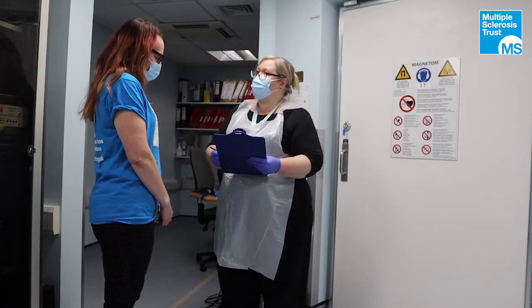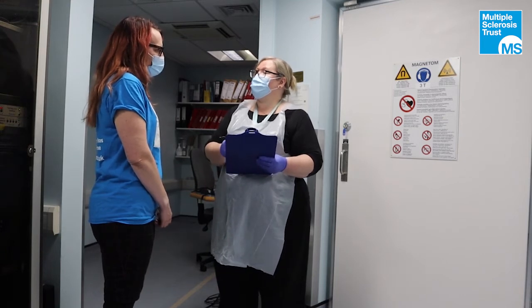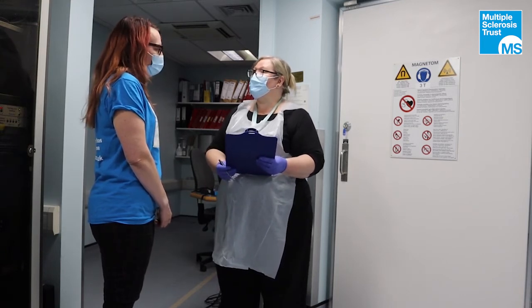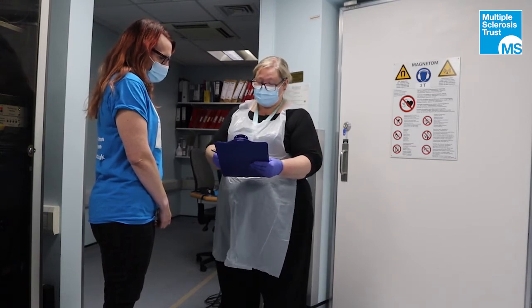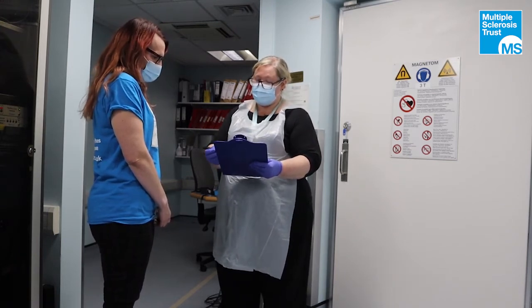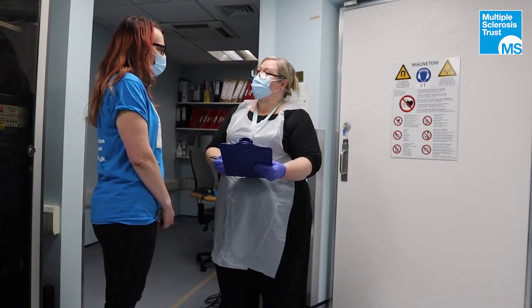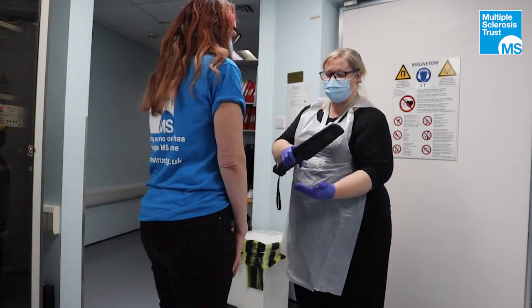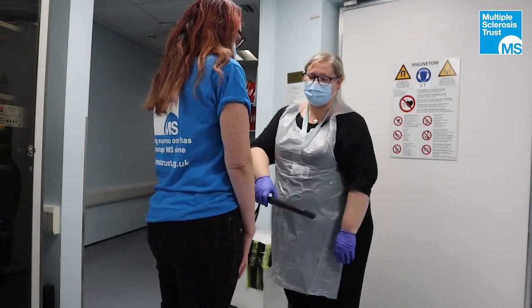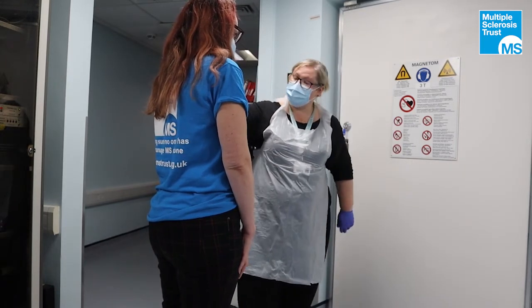Thank you very much for coming to your scan today. I'm just going to go through and make sure that you're safe to go in the scanner. As you know, this is an MRI scanner — it's a very large magnet, so we need to ensure we don't take anything we shouldn't into the room, any loose metallic parts. I can see from your screening form that you're safe to go in, with the exception of your glasses, which we'll take off in just a moment. I'm going to use a metal detector to make sure there's nothing we've missed, and then we'll take you into the scanner room.